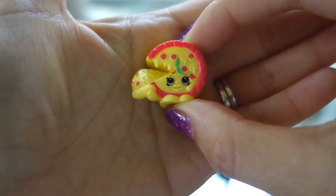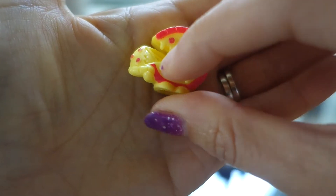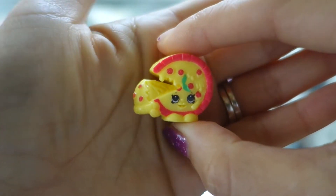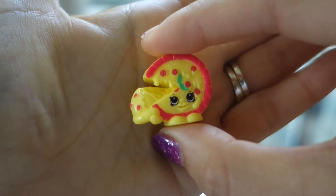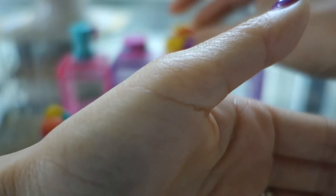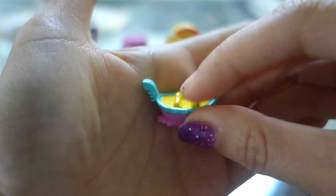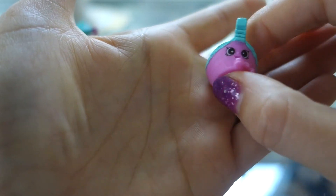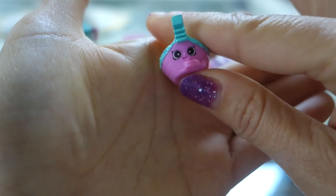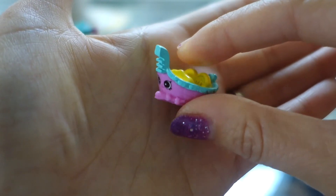Next we have Pepperoni. She's a pizza — pepperoni pizza. Looks like someone took a slice right there, very cute, pepperoni on there. Next we have Lola Gondola. This is the gondola that people ride in Italy. Very cute, pink and teal and yellow.